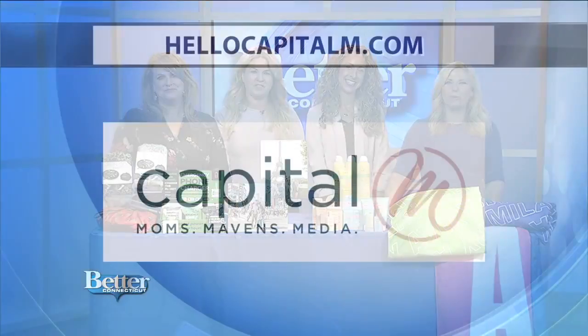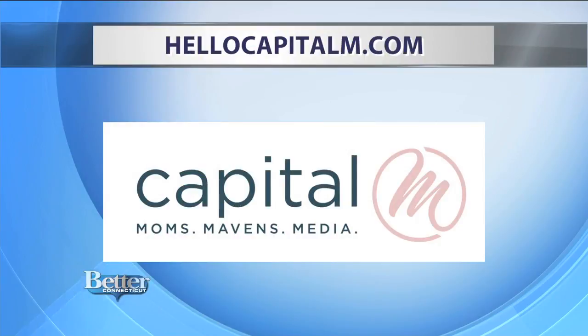You're going to find these products and more of the latest trends on the Capital M blog. Just visit hellocapitalm.com.